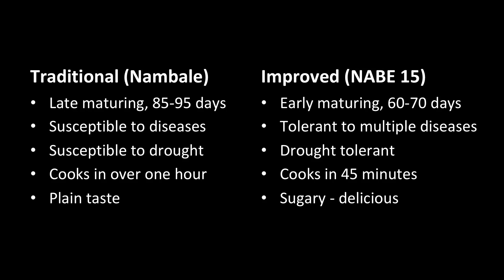Let's take a moment to compare how Nabi 15 compares to a traditional variety that farmers are already growing. First of all, Nabi 15 will mature a month earlier than traditional varieties — you can eat it one month earlier. Second, this variety is tolerant to more diseases including root rot, bean rust, halo blight, and several other diseases that would otherwise decimate your entire crop with traditional varieties. It is also drought tolerant, so in the event of a bad year when you have a drought, it can still give you a decent yield.